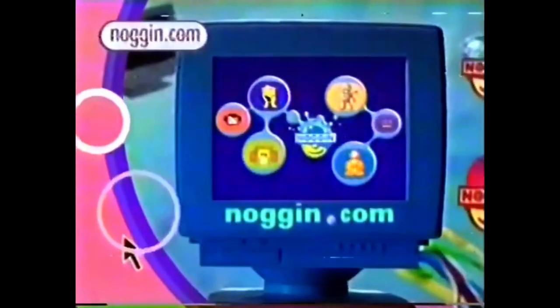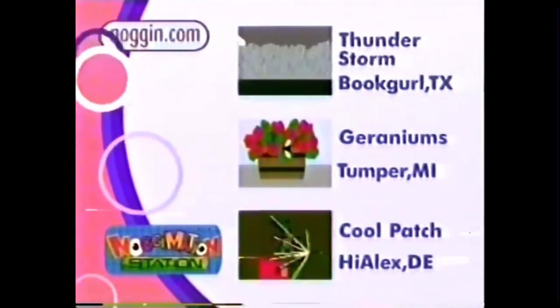And right now, here's what's happening live at Noggin.com. Noggination Station — here are some of the spark patches you guys made.